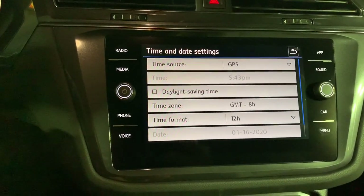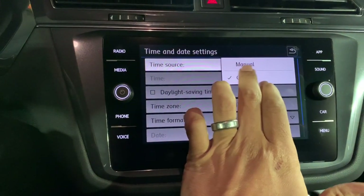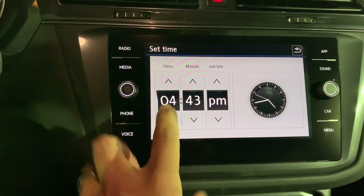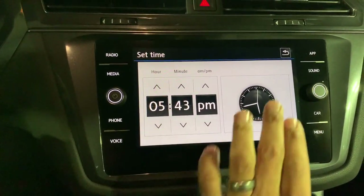If you'd rather have control, you can come over to GPS, choose that, and change the time source to Manual. From there, where you see Time, you can adjust the clock manually — hours, minutes, and AM/PM.